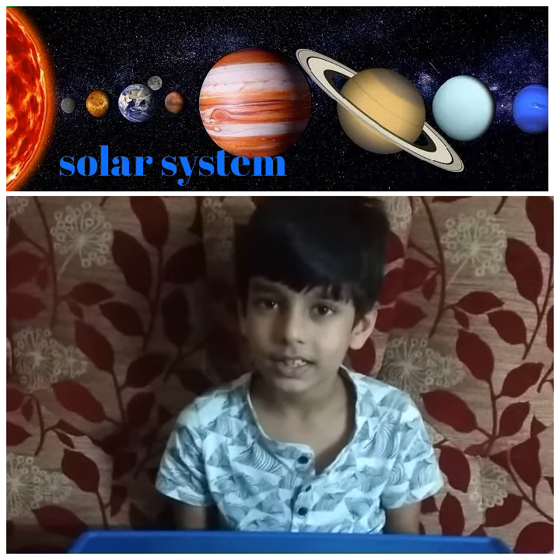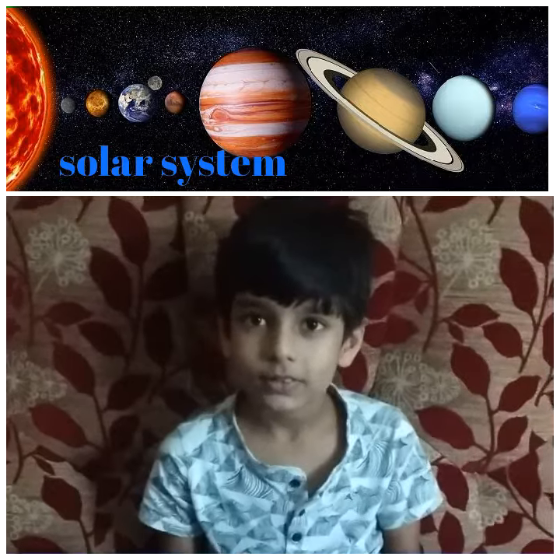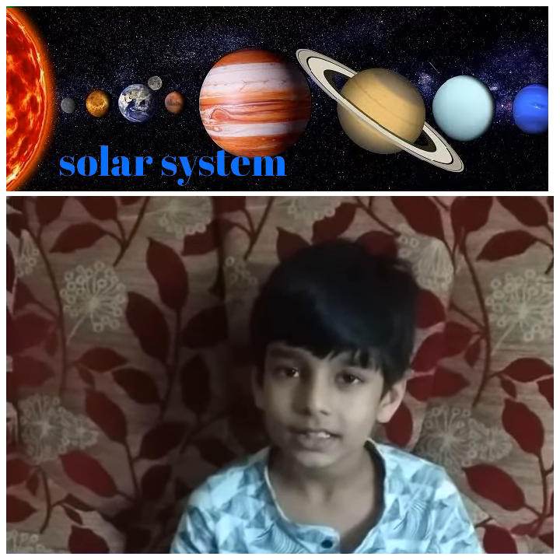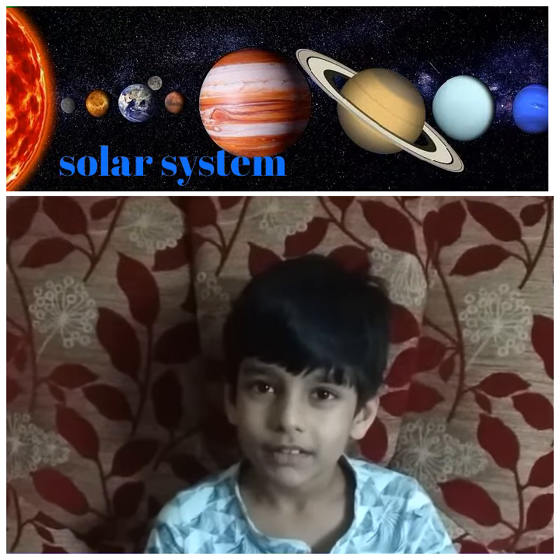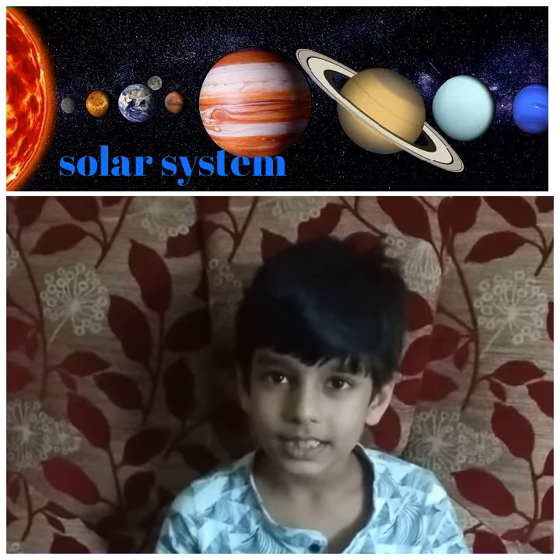Today we are going to learn about our solar system. Our solar system is like a dot in our galaxy. Our solar system is in the Milky Way.